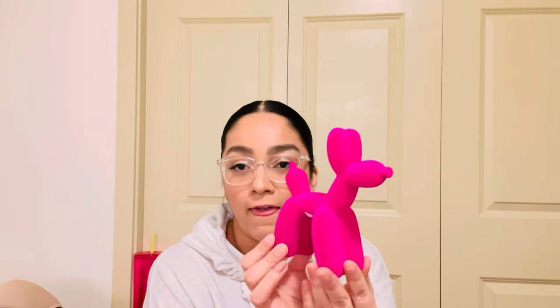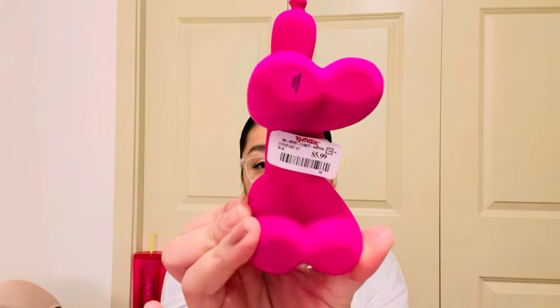For some decoration, I found this little balloon dog figure — super popular right now — for $5.99. I was thinking about putting it in my bathroom, where everything is pink. I love it — so cute.